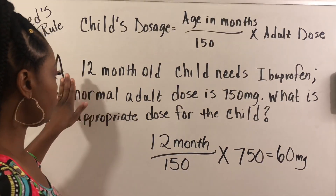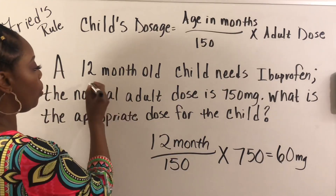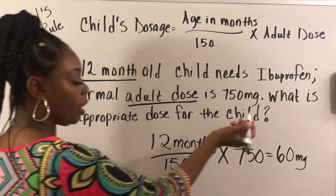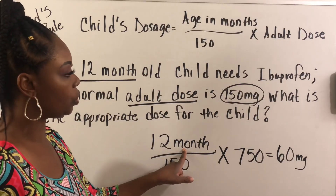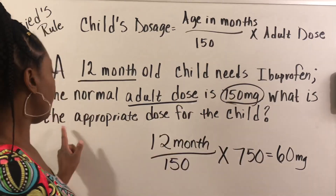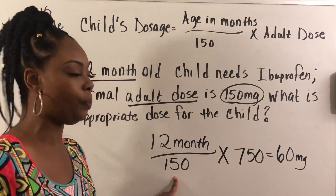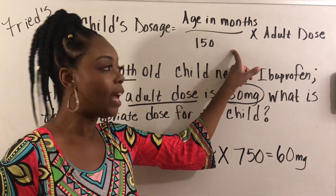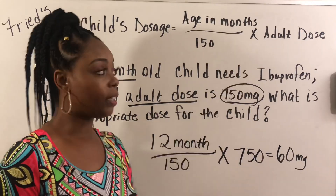Let me go back through that one more time. A 12-month-old child needs ibuprofen. The normal adult dose is 750 milligrams. What is the appropriate dosage for the child? That 150 — I have so many people that ask where it came from — it came from the formula. It stays the same every time. Let's work out another problem.